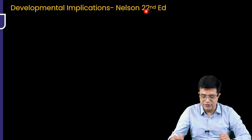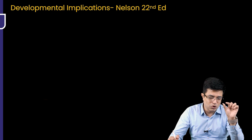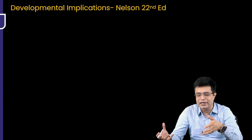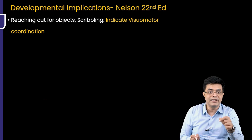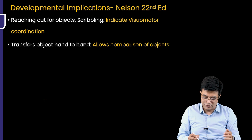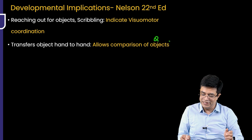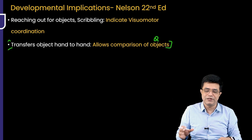This topic is taken from the Nelson 22nd edition table, from which questions are asked in INI super-speciality exams — they mention a developmental milestone and ask what it implies. If a child is able to reach for objects and do scribbling, it indicates visual-motor coordination. If the child is able to transfer objects hand-to-hand, that allows comparison of objects — this was a question first asked in the AIMS entrance exam and then repeated in the INI super-speciality exam.